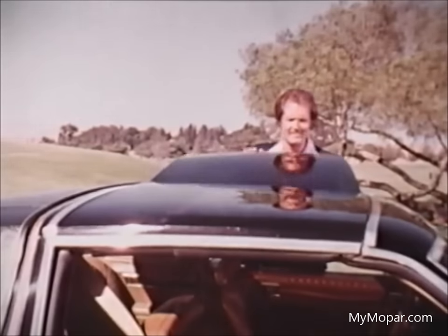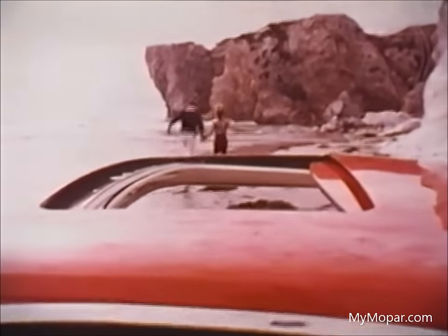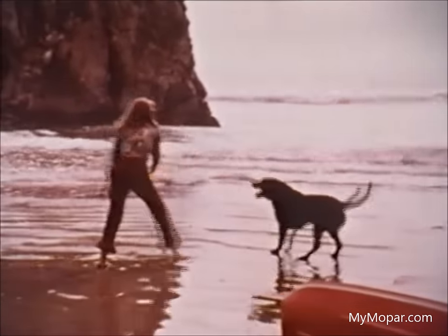Our roof styles include the new T-bar roof, unique with the feel of a convertible — it's available on coupes. Also available: an airy sunroof, a neat halo vinyl roof, or classic vinyl roof with opera window, or a full vinyl roof on the sedan.